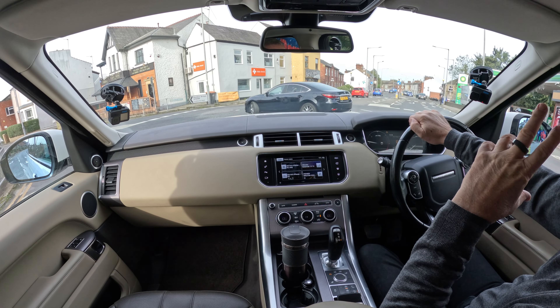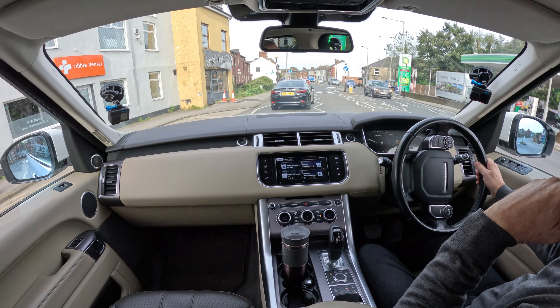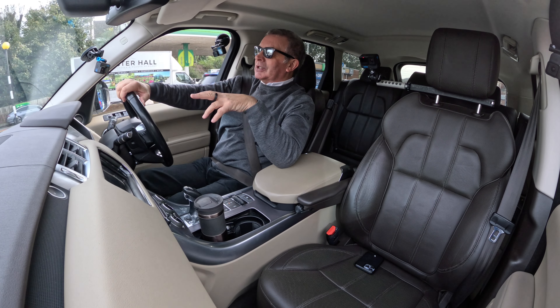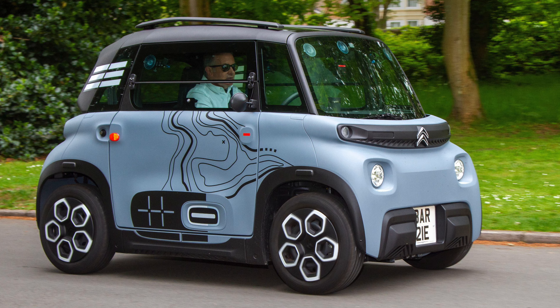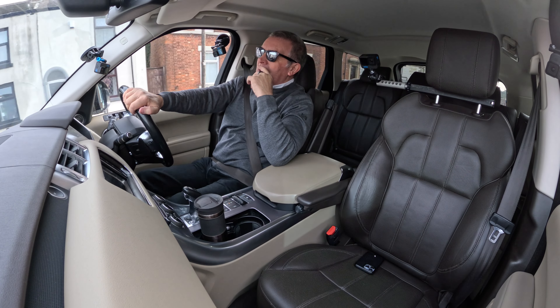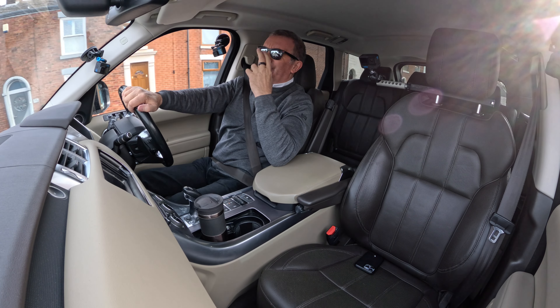We'll do memory seat roulette — see the settings. The chap we bought this car off apparently watches our videos, so he'll probably be watching this one. I must say, compliments on how clean you've kept this car — it is absolutely beautiful.